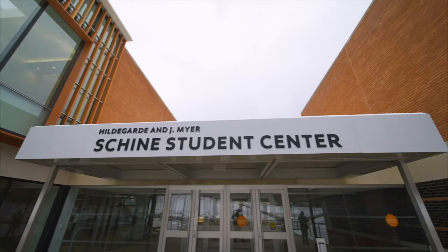So we are in the Shine Student Center and here we have the campus store to buy merchandise — Syracuse shirts, Syracuse jackets, anything you need.